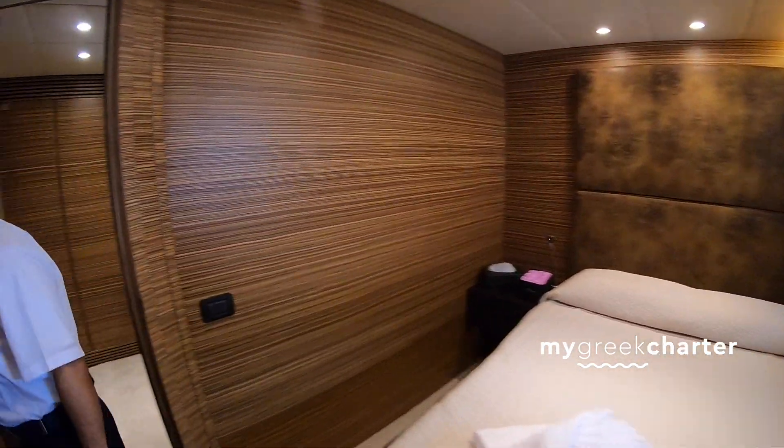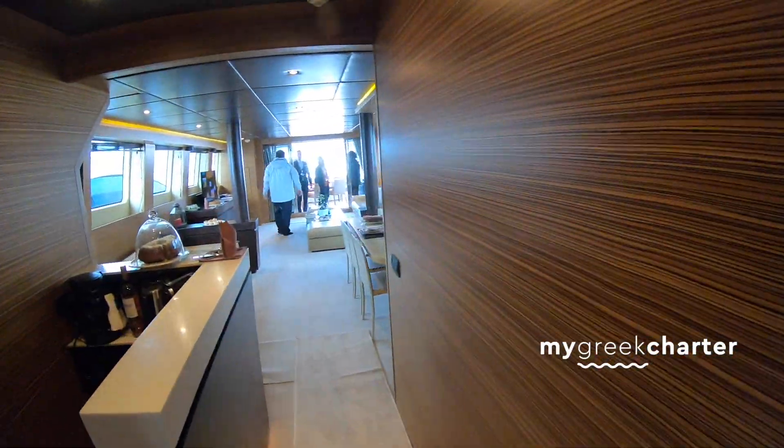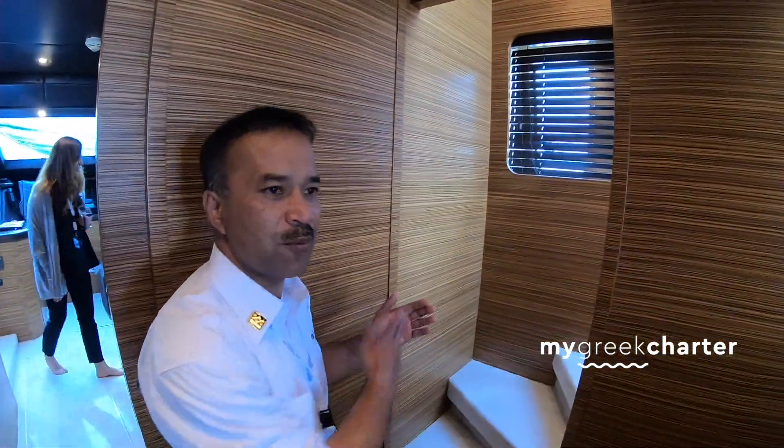So all the cabins accommodate 10 to 12 persons, and we are 8 crew. If there are 10 or 12 guests, we take an extra crew member — it makes things easier for us. Here's a place to head out if you want to go outside or up to the deck.